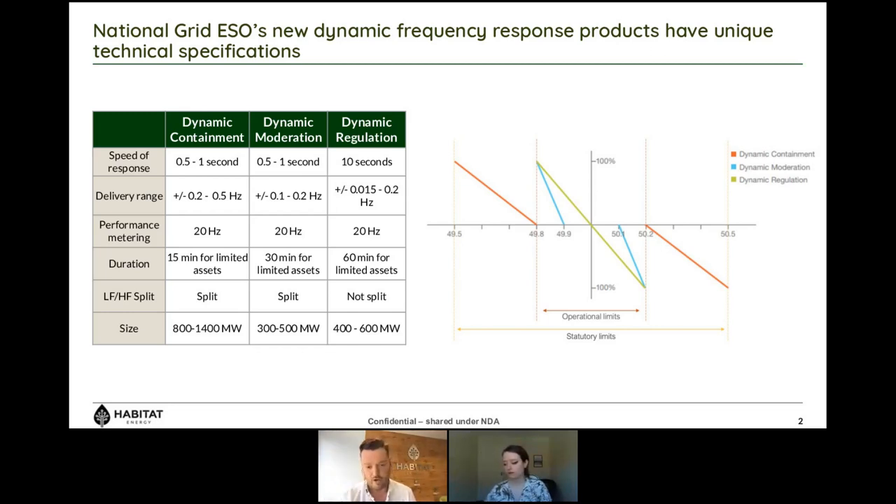If you have any given event occur on the network, you can find yourself running away from 50 hertz very quickly — often described as a high rate of change of frequency. We also have fewer CCGTs and coal-fired power stations on the system. The FFR response was designed for traditional technology and around the limitations of traditional tech; it wasn't really designed around the system need, but around what the assets connected to the system at that time could deliver.